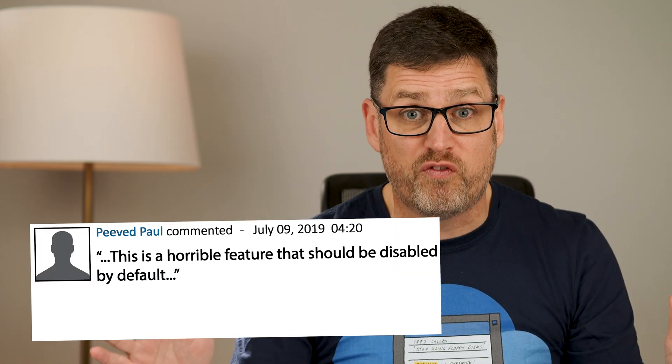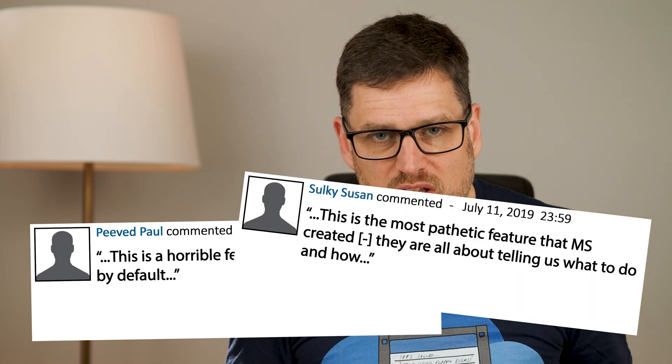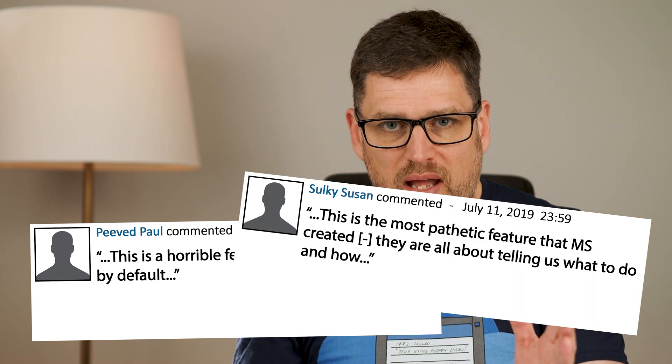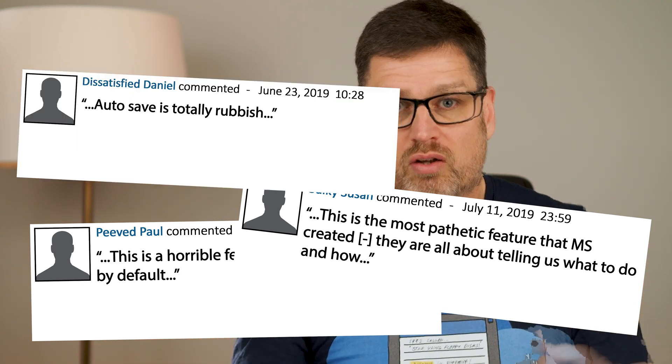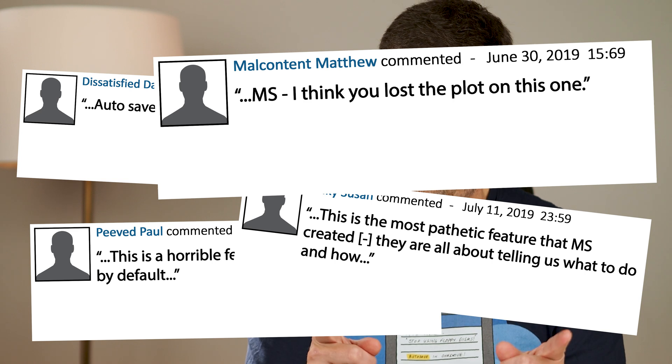At the time, there were 2,800 votes championing this suggestion and 397 comments, most of them salty. Like these examples from the first page: 'This is a horrible feature that should be disabled by default.' 'This is the most pathetic feature that MS created.' 'They're all about telling us what to do and how.' 'Autosave is totally rubbish.' 'MS, I think you've lost the plot on this one.' The rage is real.